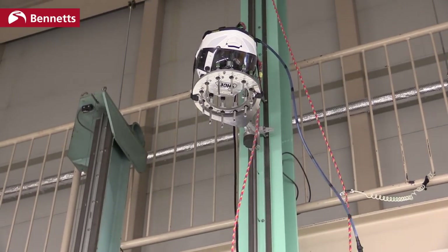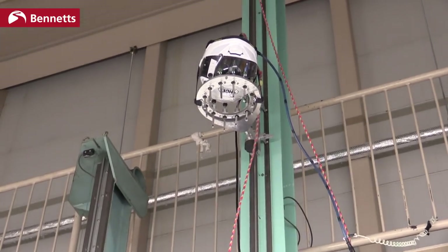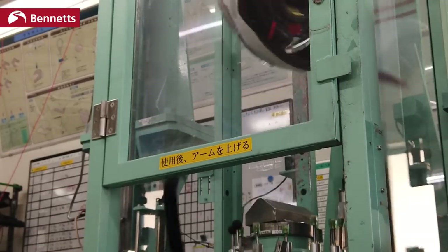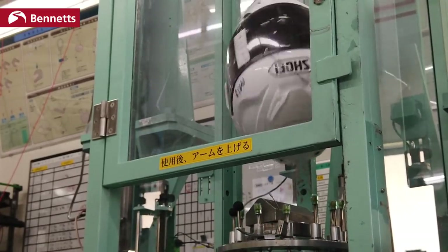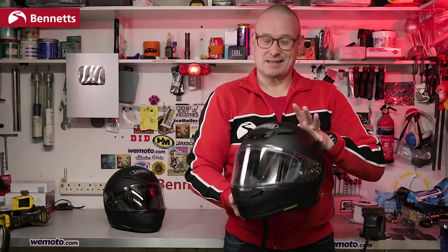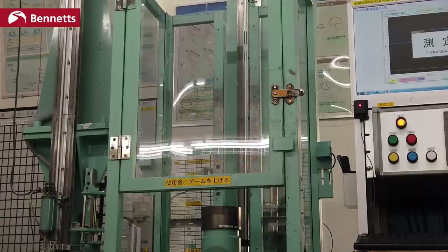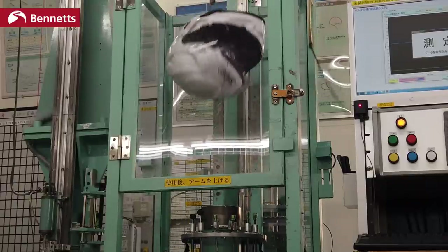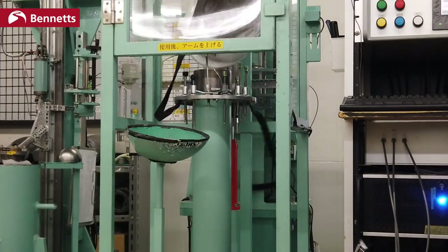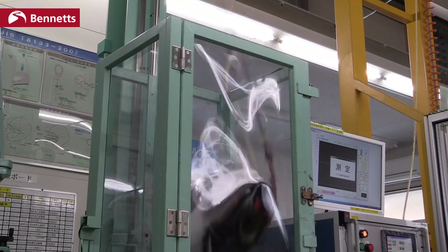As with the existing ECE 22.05, helmets are dropped onto a flat anvil and a curb angle, but under 22.06 they'll be tested at a wider range of speeds and at 18 points on the shell instead of just six. There's also a higher speed test incorporated as well as a lower speed test — it's about how much energy is transferred to your skull not only in a big crash but also in a slower one.